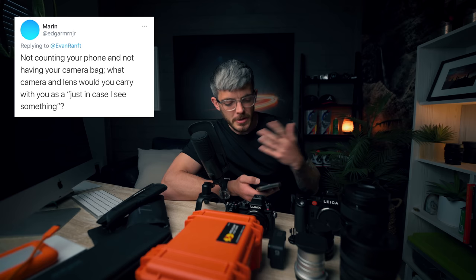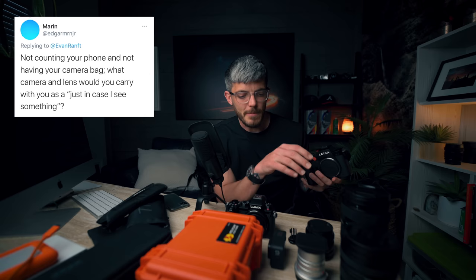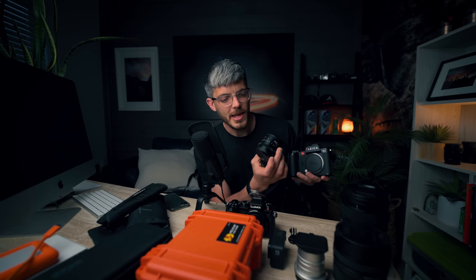Next question: not counting your phone and without your camera bag, what camera and lens would you carry as your just-in-case? Probably the Leica QP still, but lately I've been carrying the Sigma 45 on the Leica SL2. Having this as a daily carry gets a little stressful — like you're in a coffee shop with a $6,000 camera. So the Leica QP is still probably my go-to for that, but I've been using the SL2 a lot for everyday stuff. I might do the 16-35 on there as well. For now: SL2 and the 45 F2.8. I think Sigma is going to do a 24, and I'll probably end up grabbing that eventually.